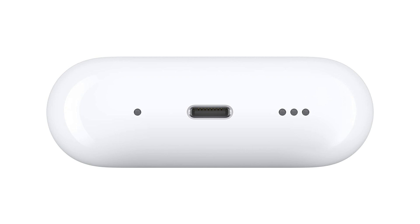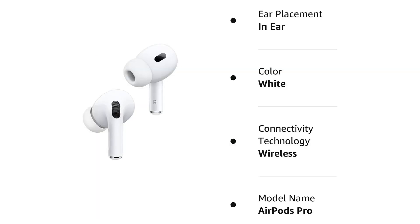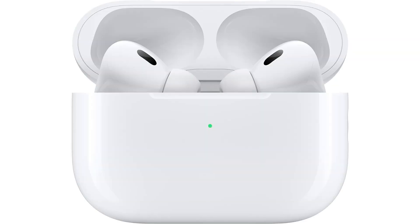The customizable fit, thanks to included ear tips in different sizes, ensures a secure and comfortable fit for all-day use. The portable charging case keeps your earbuds secure when not in use and extends their battery life, giving you hours of uninterrupted listening. For iOS users, the integration with Apple devices allows you to switch between devices effortlessly and access additional features tailored for Apple products.